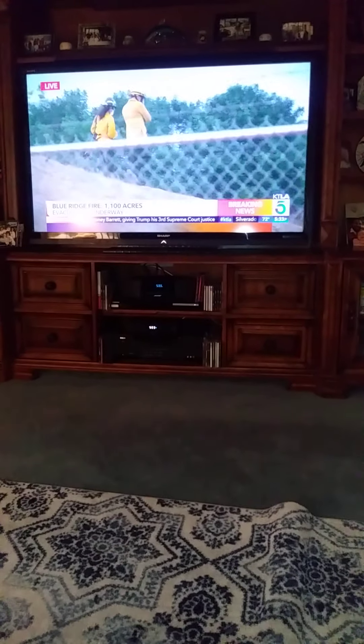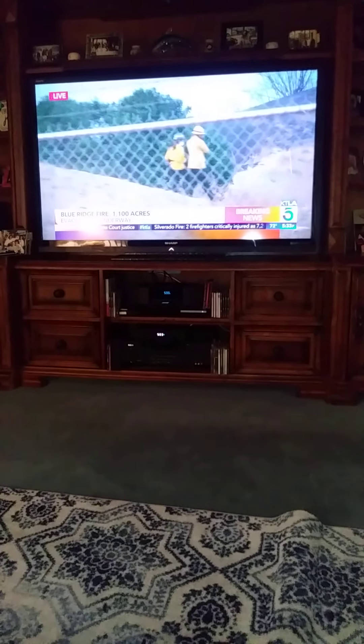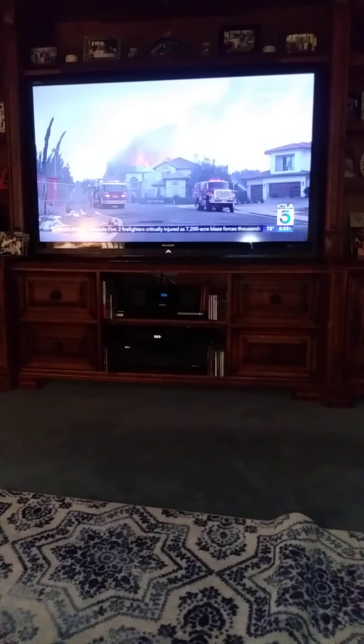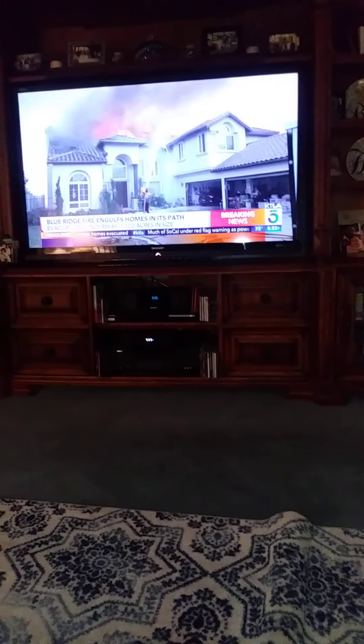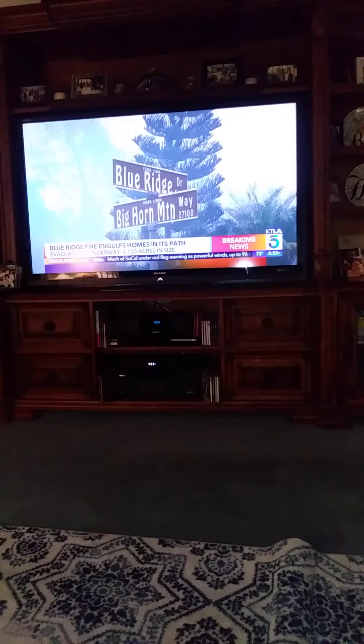This fire is called the Blue Ridge Fire for very good reason. It started shortly after 1 o'clock today in the area of Blue Ridge Road, which is just one of the three neighborhoods that's being evacuated. Fire broke out around 1 o'clock this afternoon. We saw at least two houses sustain some real serious fire damage. The damage is going to be incredibly extensive. We believe that at least 1,170 homes are all under mandatory evacuations at this hour.